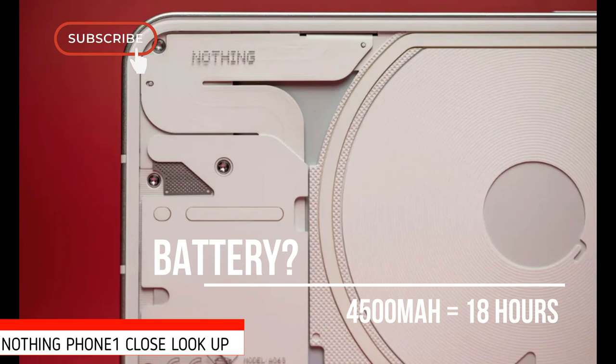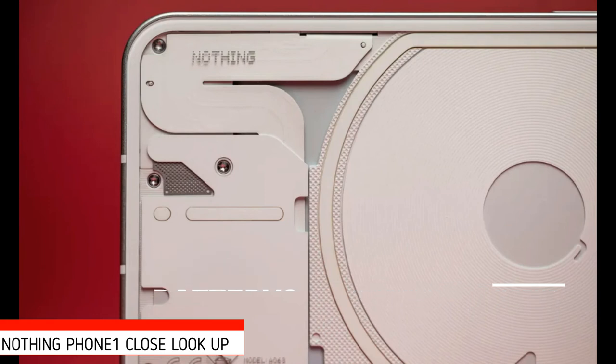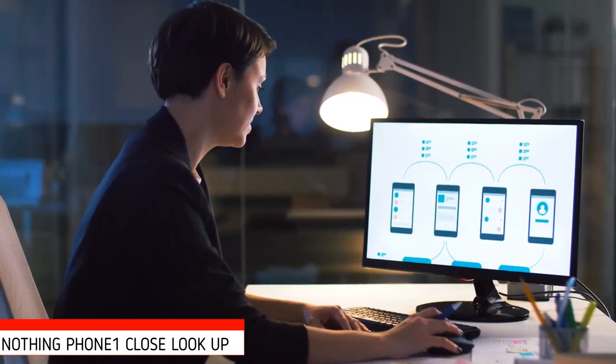A single charge handled emails synchronizing from a couple of addresses, about 45 minutes of video streaming, an hour's social media use, light camera usage, 20 or so minutes of web browsing and messaging, all topped off with 15 minutes of gaming, before sitting at critical battery before bed.